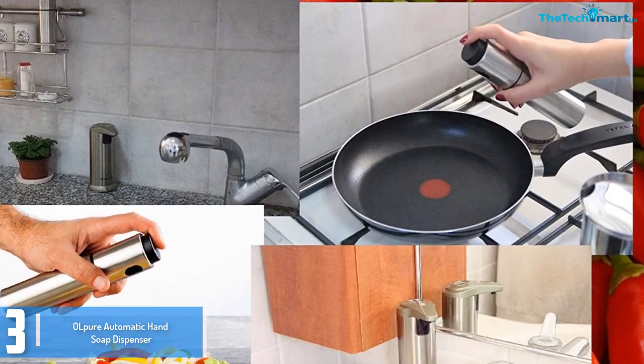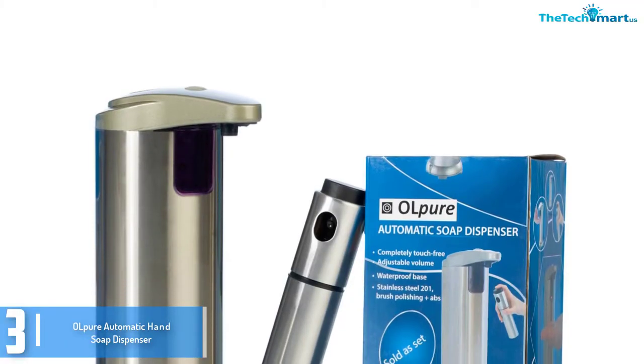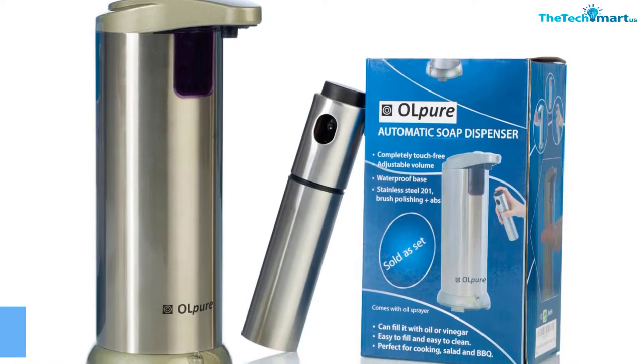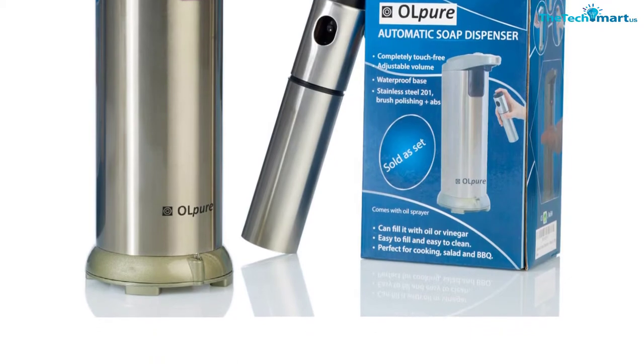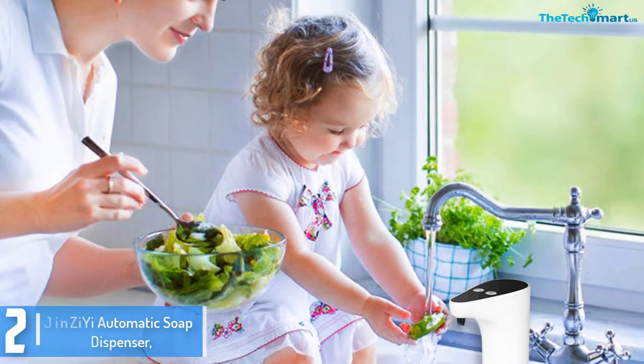When you buy this soap dispenser you get a kitchen oil sprayer free alongside the product. It also offers a 12-month warranty and 60-day money-back guarantee, so definitely a fair deal.